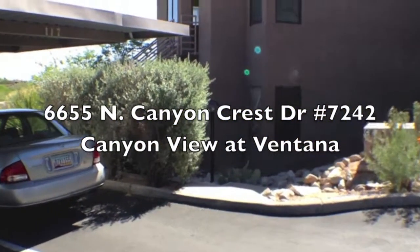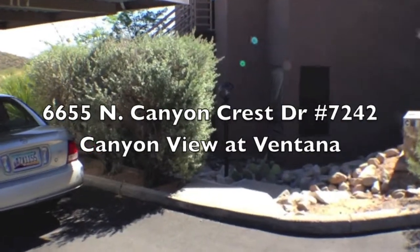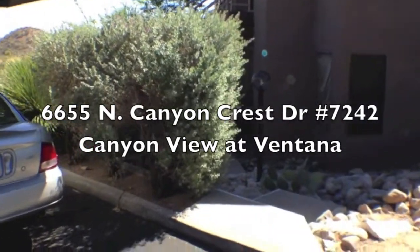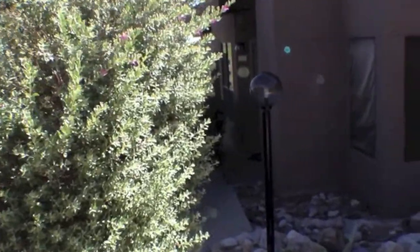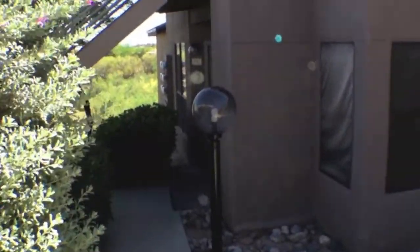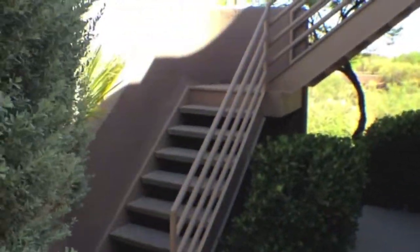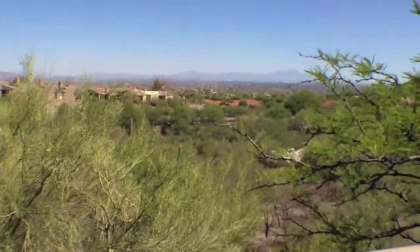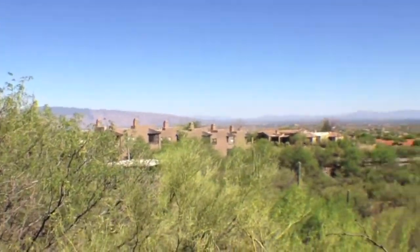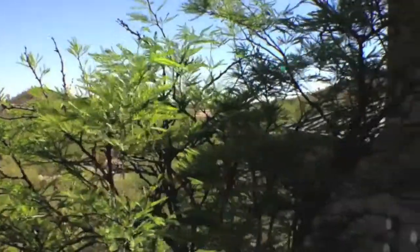We're going to walk to condo number 7242 in the 7 building. So we're going to go down a couple of steps, walk across, and then up a few steps, because this is an upper unit as identified by the number 2 — the 7-2. So we're walking up the steps, and that's your view as you walk up to your front door.